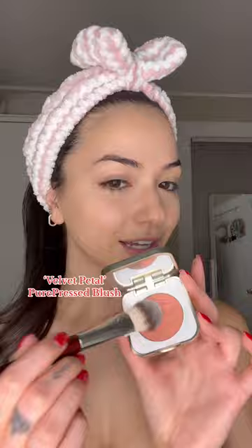And to celebrate, they just launched their Ready to Bloom collection. This is the Velvet Petal Blush. All of their products are cruelty-free and they're perfect for sensitive skin. It's basically skincare makeup. This color is stunning.